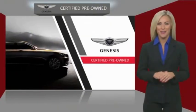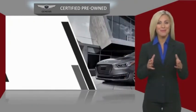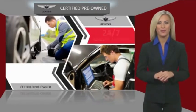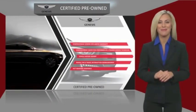Genesis certified pre-owned vehicles are meticulously inspected by qualified Genesis technicians and come with a comprehensive Genesis CPO limited warranty, 24/7 roadside assistance, and a vehicle history report. Talk to your local Genesis dealer today to find out more.